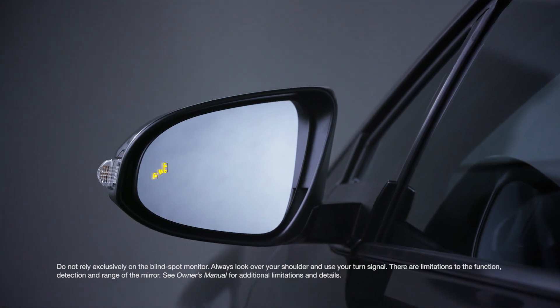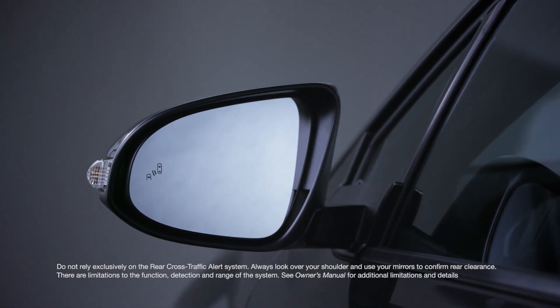Additionally, XLE Premium models feature blind spot monitor and rear cross-traffic alert.